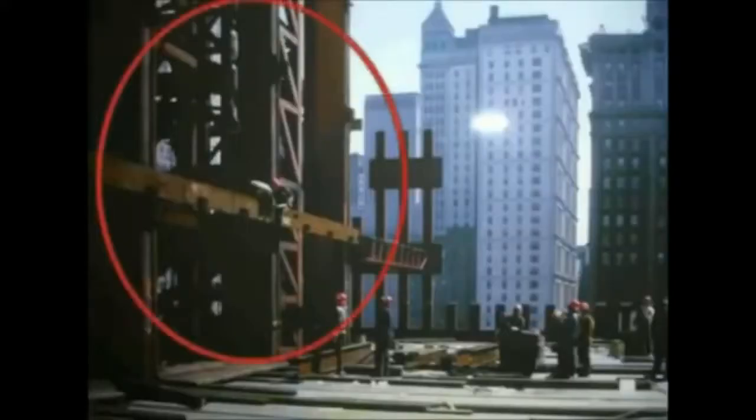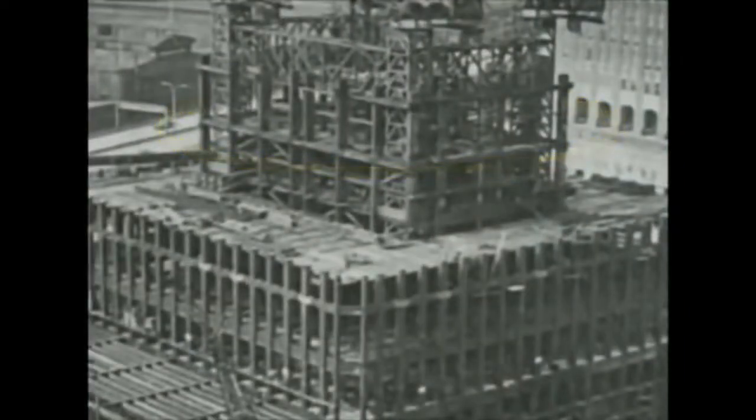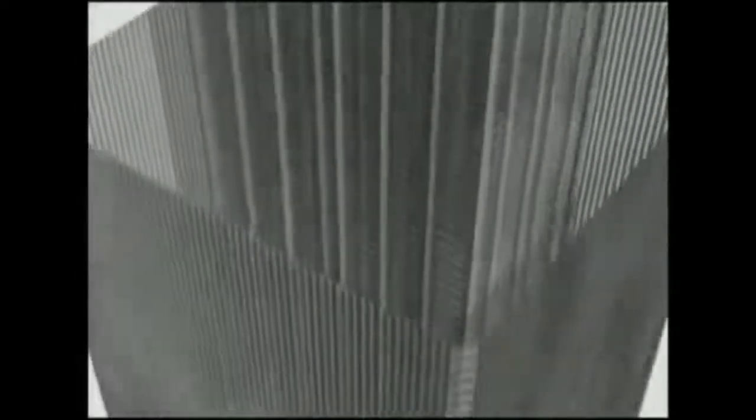The core structure, seen on the left, is what the 9-11 Commission has called a hollow steel shaft. This is the same core structure near the base of the tower. The core structure was an actual, extremely robust steel skyscraper built within another skyscraper. It housed the stairs, the elevators, and all other services needed for the functioning of the tower.